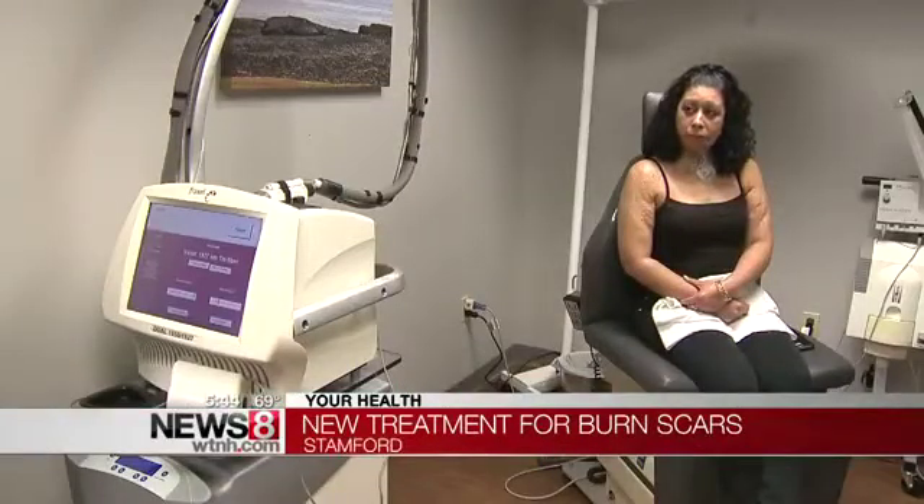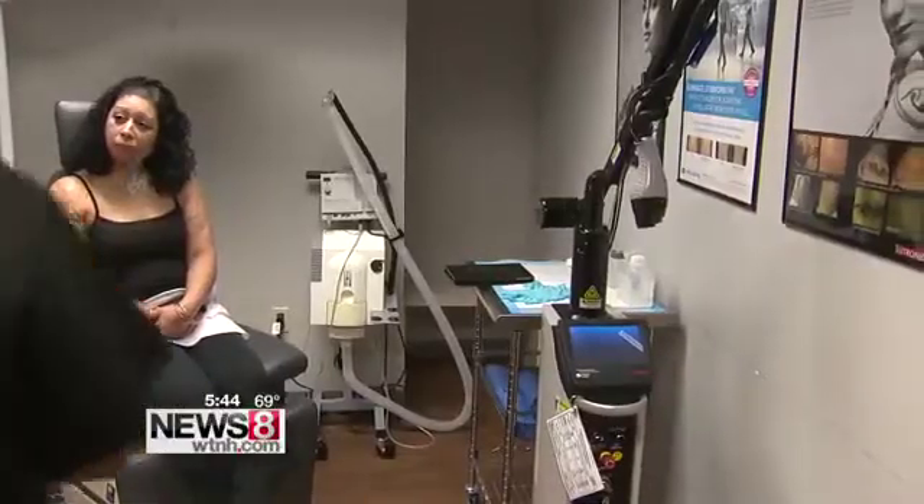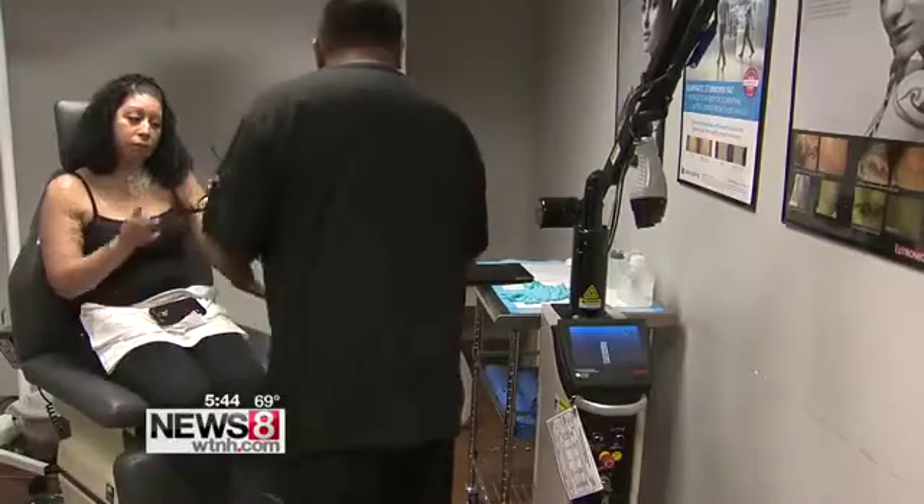Michelle Lopez has lived with painful burn scars for almost 11 years, from third and fourth degree burns. My burns consist from the top of my head to the bottom of my waist. She was doused with rubbing alcohol, a victim of domestic violence.